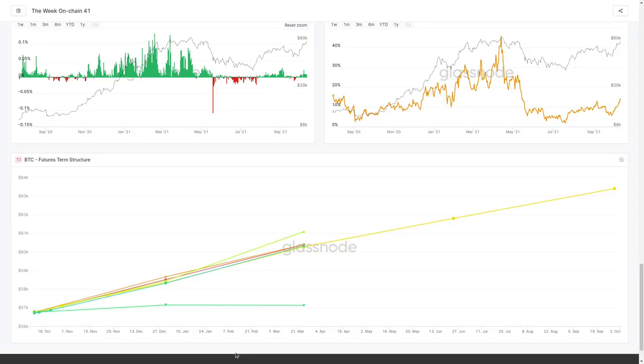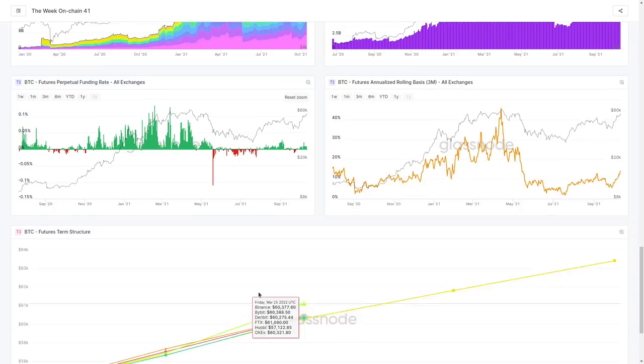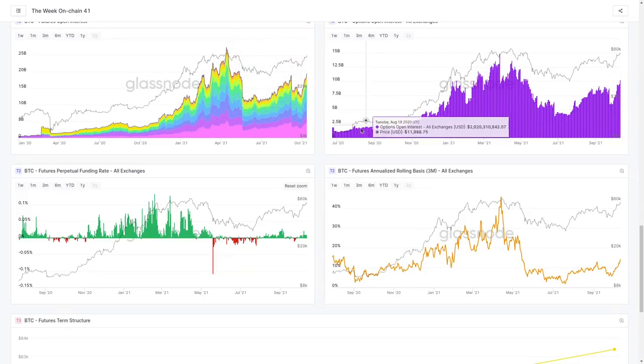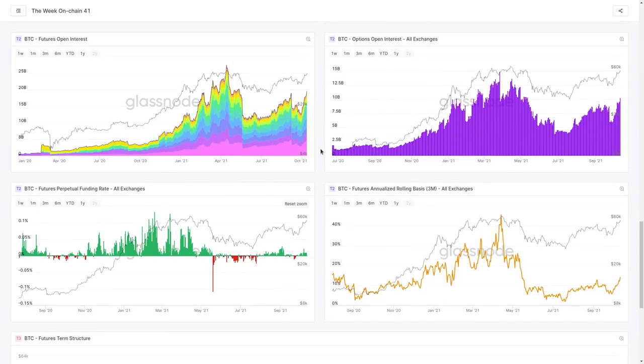The overall read is that we do have rising open interest, and note the rate of change — it's climbing quite quickly across both options and futures. When things are climbing very quickly, it does increase the risk of some kind of flush out. But there are no guarantees — what we're doing is building up a potential scenario, preparing for all the different risks, and assigning probabilities to them.